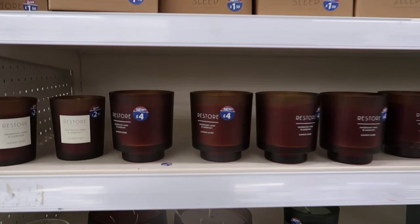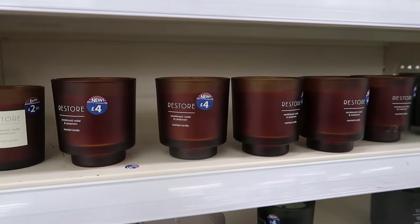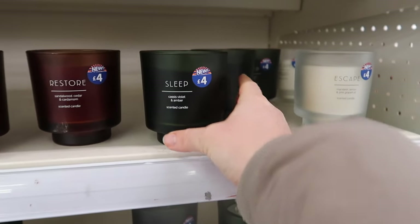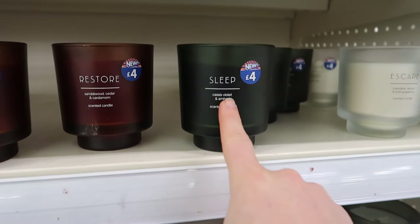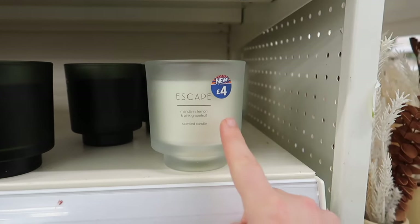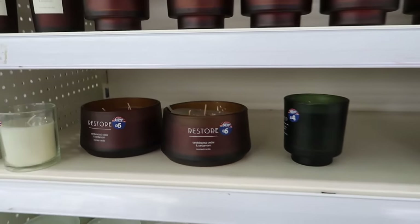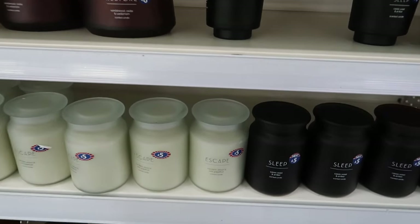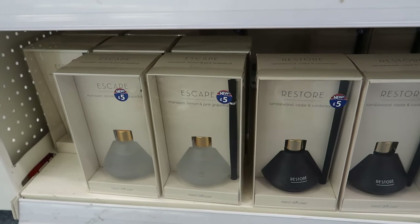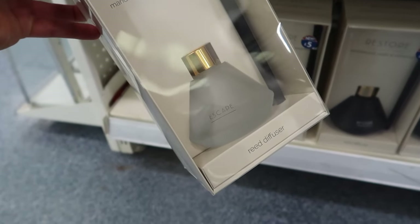I'm loving the new candle designs. They've got a brown one called Restore, a deep green called Sleep with cassis violet and amber, and Escape with mandarin, lemon, and pink grapefruit - four pounds each. There's a three-wick for six pounds and Yankee candle-style ones for five pounds. There's also a really nice reed diffuser in the same scents at five pounds.